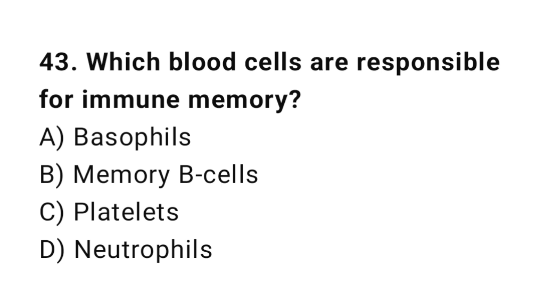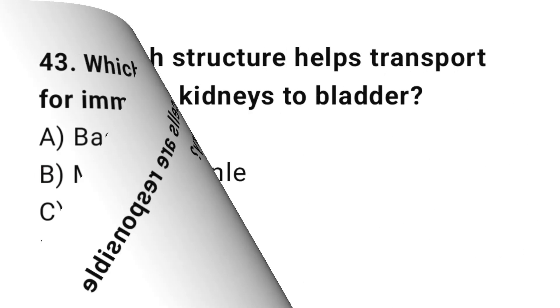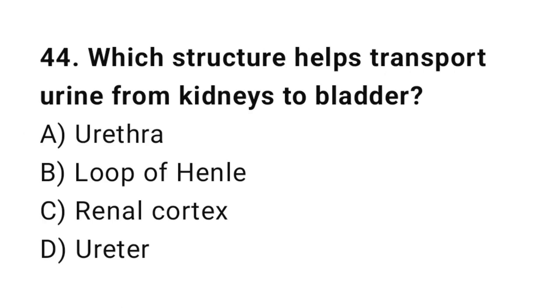Q43: Which blood cells are responsible for immune memory? The correct answer is B, memory B cells. Q44: Which structure helps transport urine from kidneys to bladder? The correct answer is D, ureter.